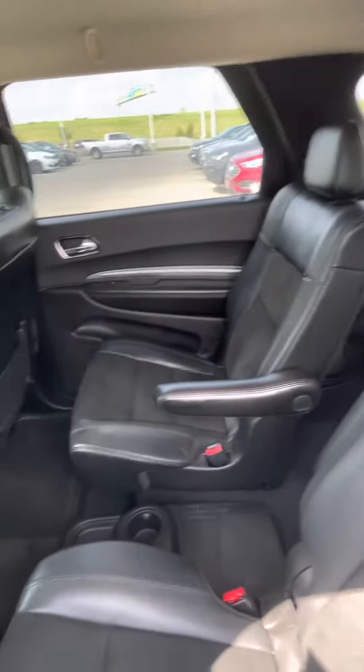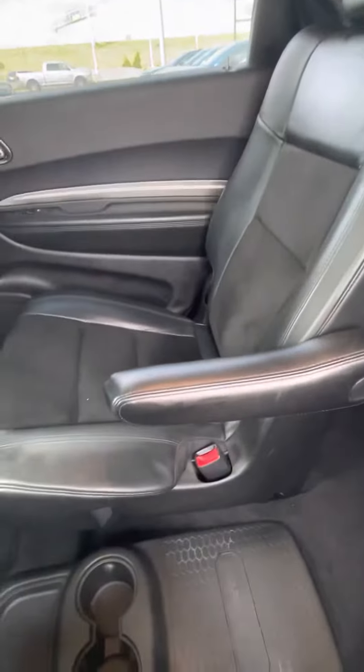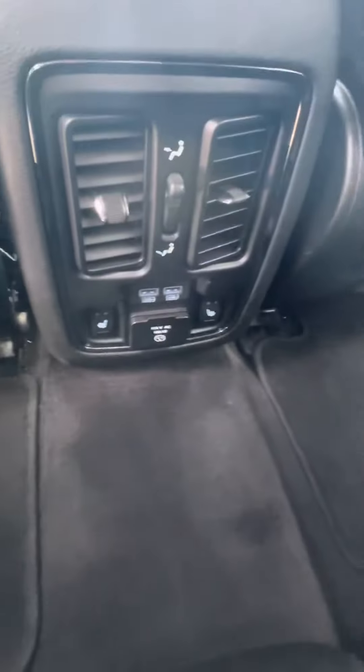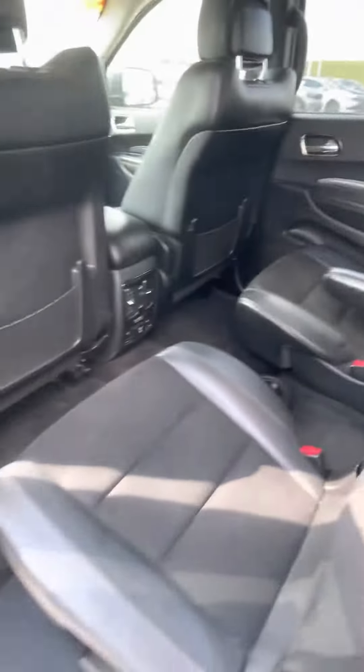You've got these glorious captain's chairs here. Makes it super comfortable for any person, adult or child, to sit back here very comfortably, and these are heated seats as well as you see there.